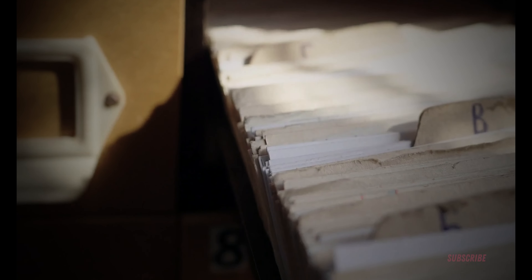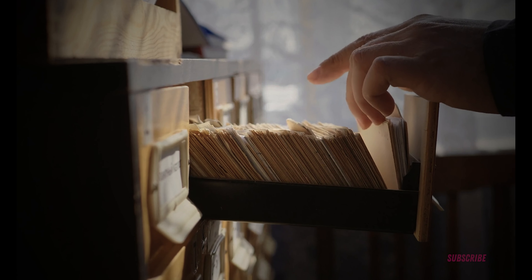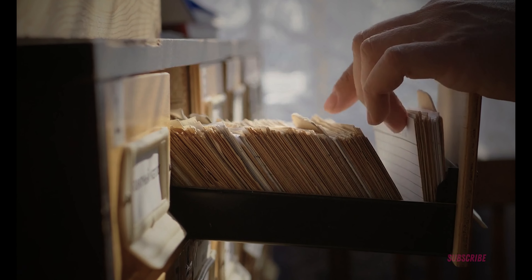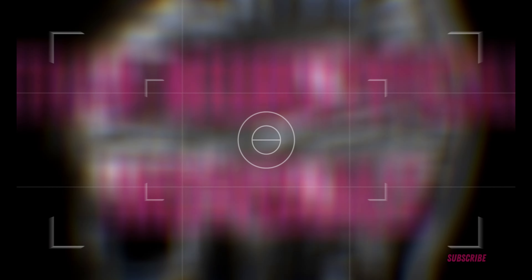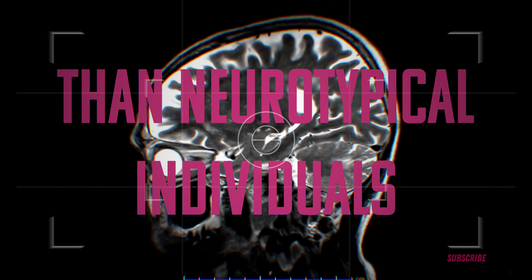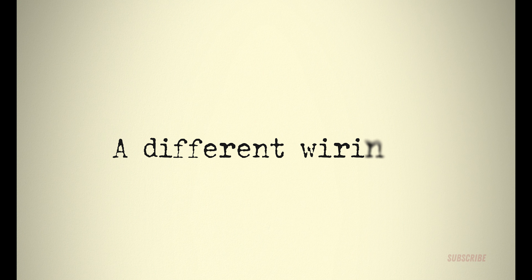Before we can understand the type of drugs used to treat ADHD, we need to take a quick look at the chemistry within our brains. It is now well documented that those with ADHD have a lower supply of dopamine than neurotypical individuals. Years of studies have shown that the main ADHD symptoms derive from a different wiring in our right dorsolateral prefrontal cortex — the area of the brain that controls our executive functions. Underdevelopment or damage to this area can cause impulse control issues, an inability to focus on tasks, and difficulty with emotional regulation.